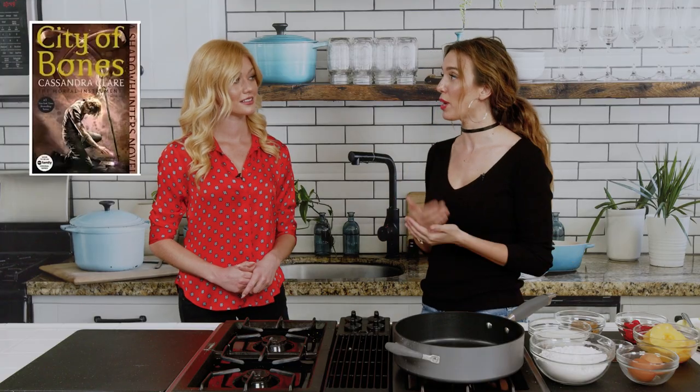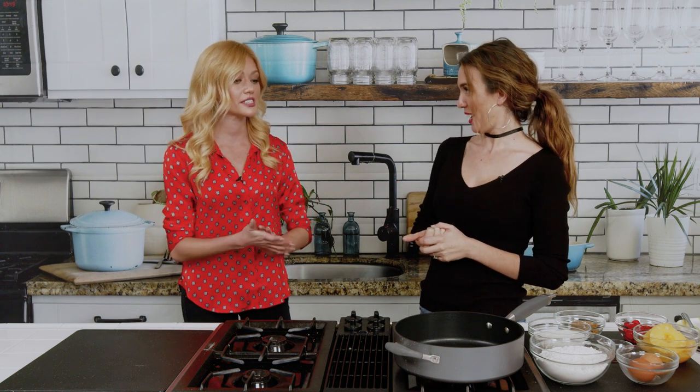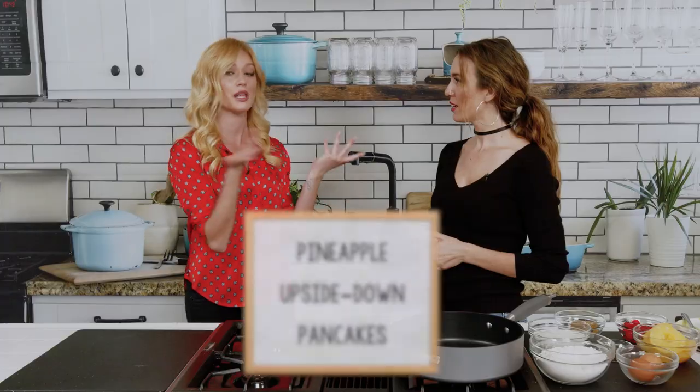Fans of Kat must know that in the book, her character liked coconut pancakes. Because in the book series there was a restaurant called Takis — a Chinese restaurant — and that's where all the werewolves got food from. She used to always order coconut pancakes. So now we're making a sort of play on that.